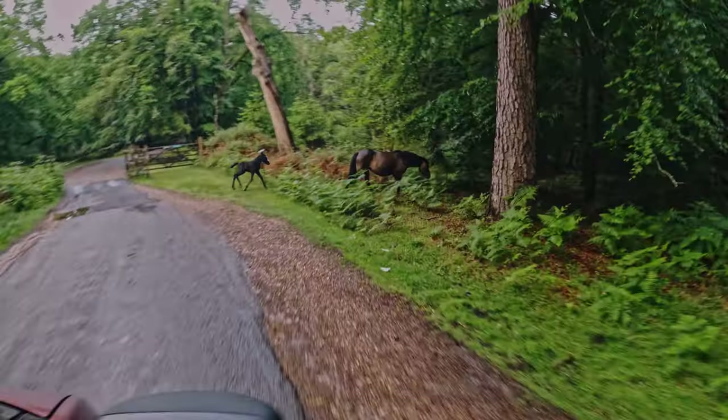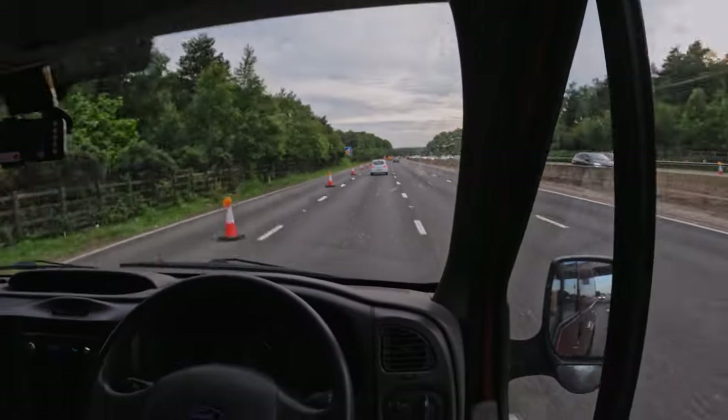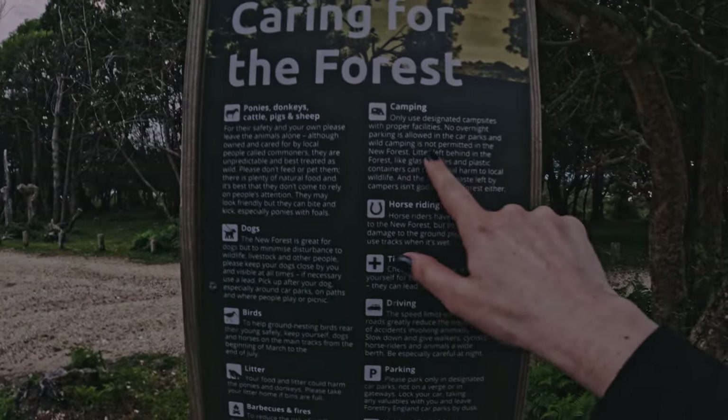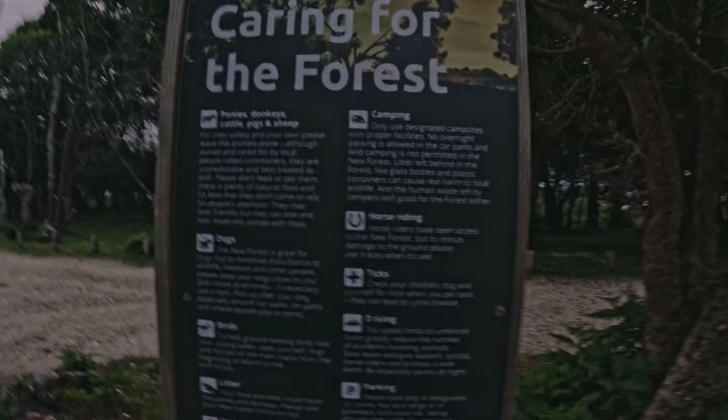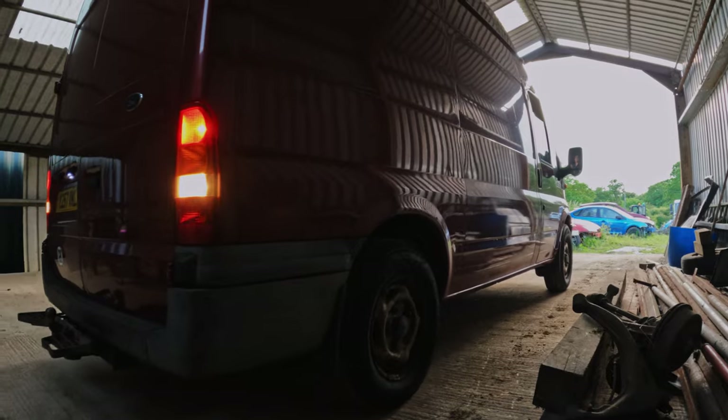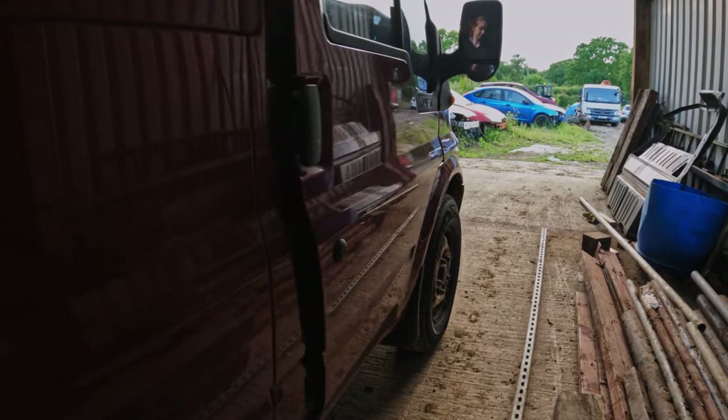If you missed last week's episode, we took Flossie to the New Forest to test her out as she just recently got back on the road. It wasn't the smoothest trip — no overnight parking is allowed in the car parks and wild camping is not permitted in the New Forest. But we had a great time and found a few things that needed to be addressed. It's time to get back to work and get this old girl done.